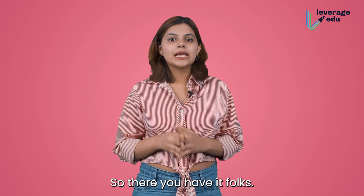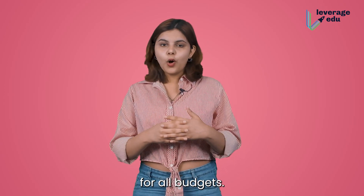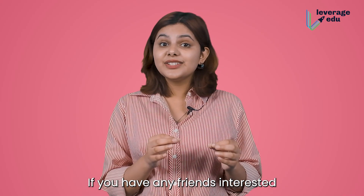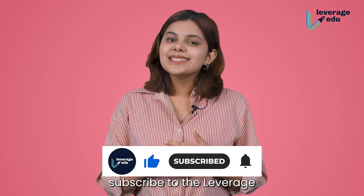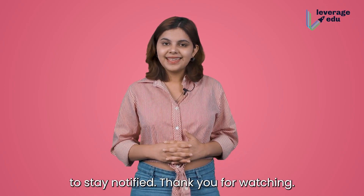So, there you have it folks. These were the best student accommodation options available for all budgets. Choose what kind of accommodation you prefer wisely and start living your study abroad dream. If you have any friends interested in studying abroad, definitely show them this video. And for more such valuable information, subscribe to Leverage Edu and click the bell icon to stay notified. Thank you for watching.